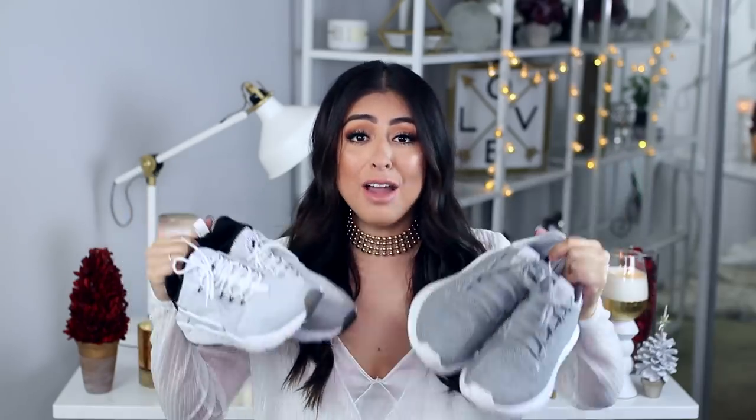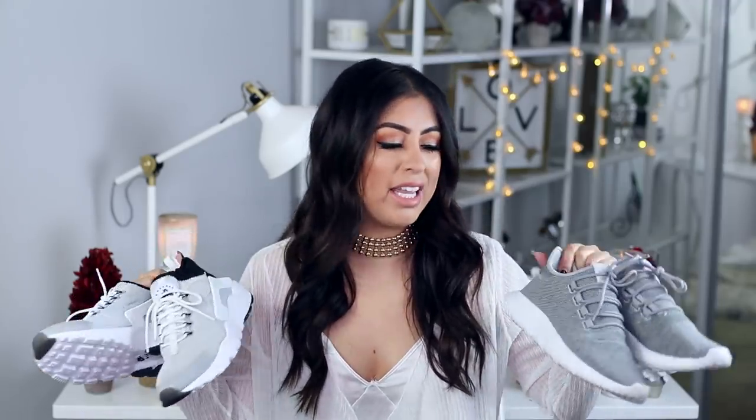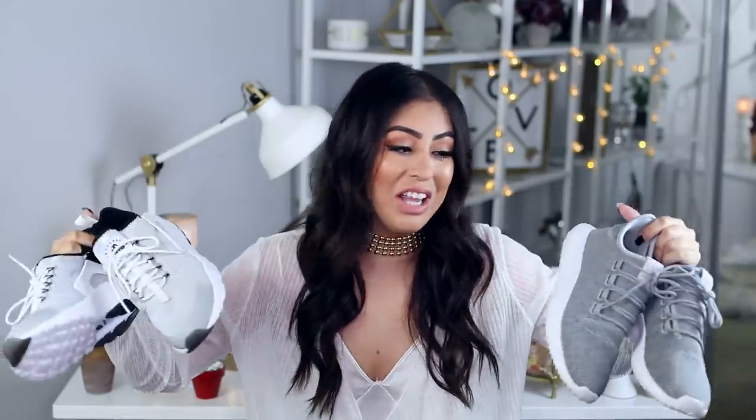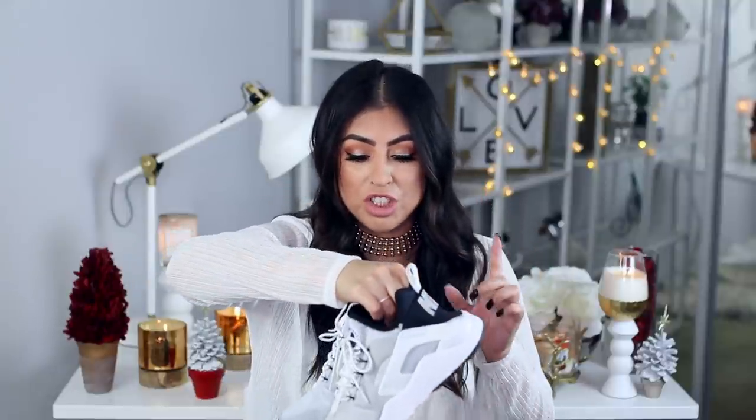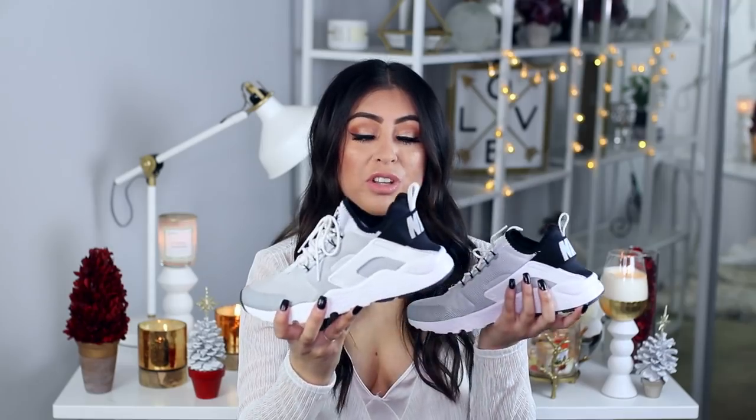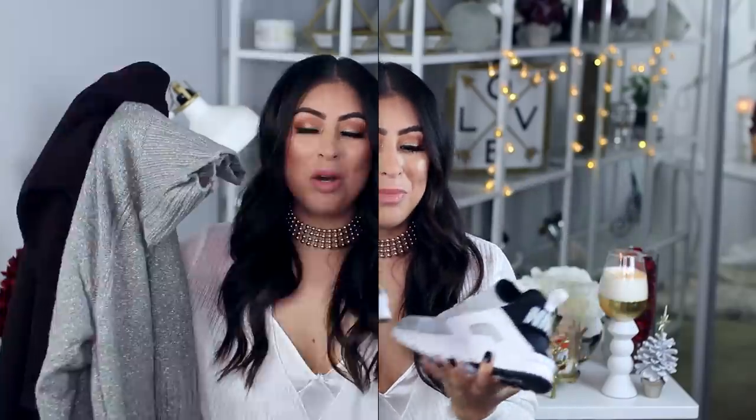Moving on to two pairs of shoes — you might think why would you need tennis shoes in winter, but I find myself wearing them the most during winter probably because it gets rainy and I can't wear my booties when it's mucky out. These are the Adidas Tubular Shadows — the new version — and I'm obsessed with them. They look so cool and are really comfy. And then these Nike Roshes feel like you're walking on air. They are incredibly comfortable and so stylish and cute.